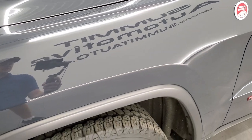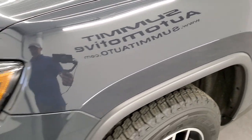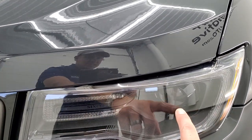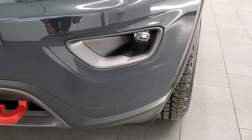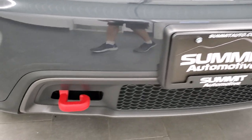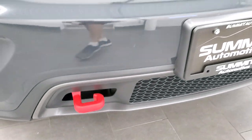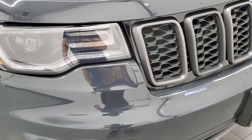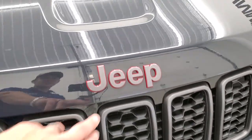Front fender is in excellent condition. You do get the trail rated badge right there. This one has the premium lighting group which gives you the LED running lights and the HID headlamps. These are the running lights right there — they light up and you do get the LED premium fog lamps. Notice you get the red powder-coated tow hooks with the Trailhawk package. Front bumper is in excellent condition — I didn't see any dents or dings or scuffs or scrapes. You get the granite crystal grille inserts and the granite crystal Jeep logo.